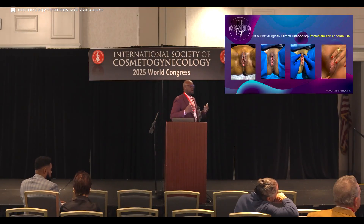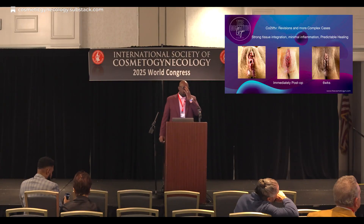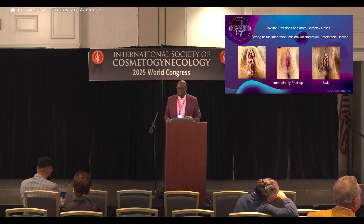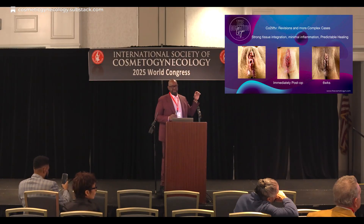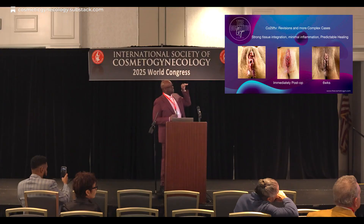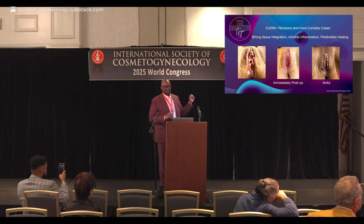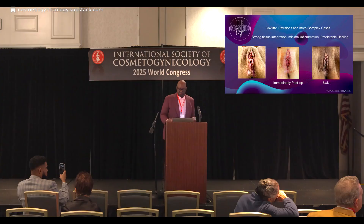We talked about using CO2 lift V in complex cases and revisions. Because of the strong tissue integrity as well as predictable healing — this is a patient who flew out to see me from Philadelphia. She had two labiaplasties done by her OB-GYN. We did CO2 lift V, perineoplasty, labiaplasty, clitoral hood, labia majoroplasty, and a vaginal flap advancement. There she is with some semblance of labia minora afterwards. It really helps with the healing — you have predictable healing, stronger and healthier tissues.